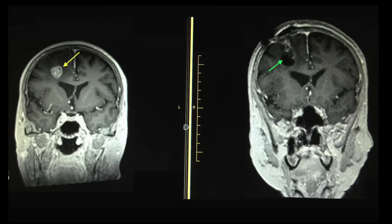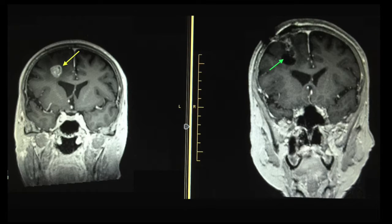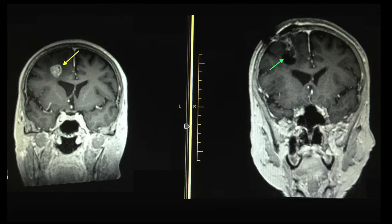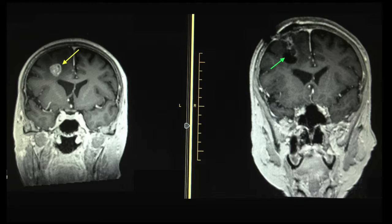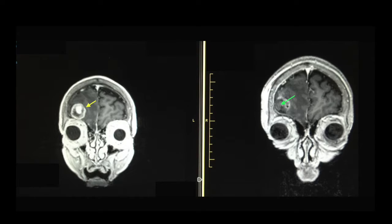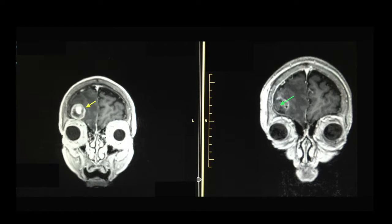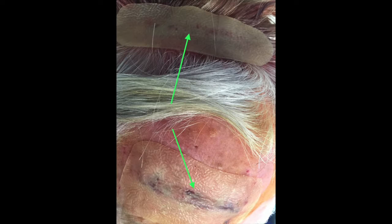The left-hand image shows the preoperative scan of one of the tumors and the right-hand image shows that tumor has been removed, leaving a small cavity that will eventually fill itself in the center. In this image, on the left-hand side you can see the other tumor before it was removed, and on the right-hand side you can see that tumor after it was removed. There is a small amount of blood deposit around the lining of the tumor cavity that will eventually resolve on its own.